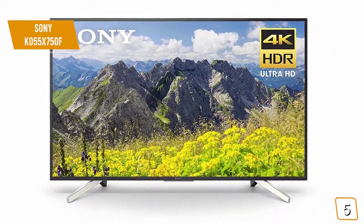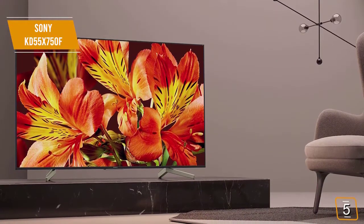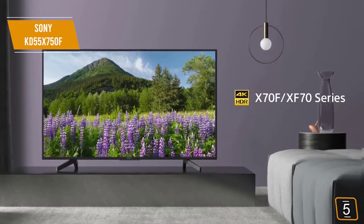This Sony Smart LED TV delivers a 4K Ultra HD picture that is very clear and detailed as a whole. Whether you're playing video games or watching a movie, you will be sure to appreciate what it has to offer.